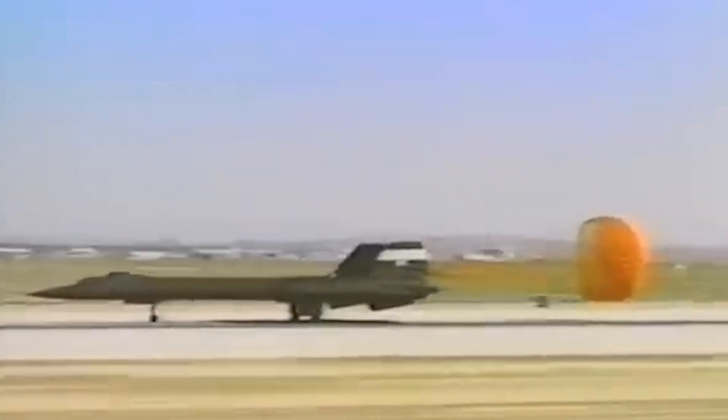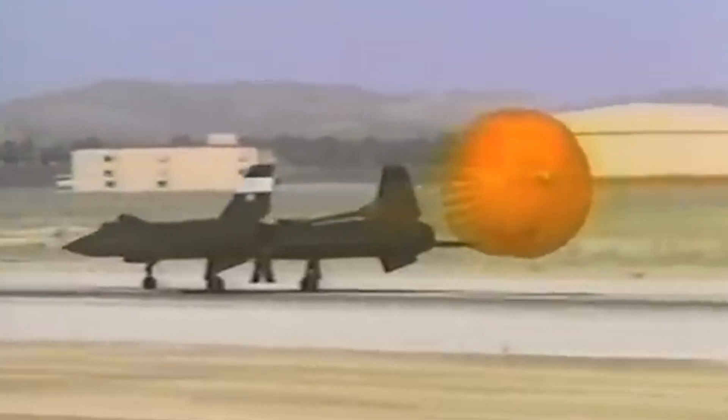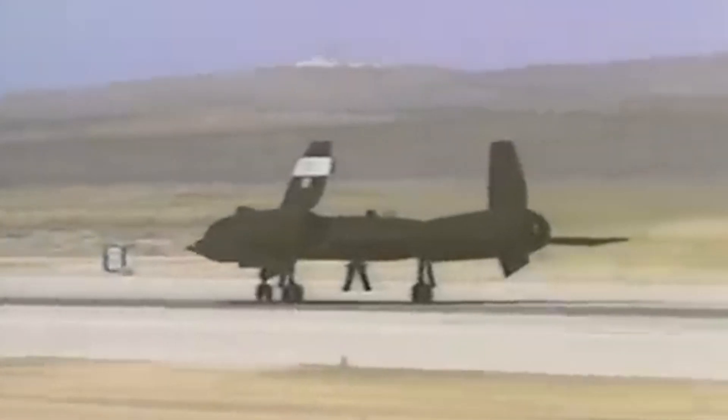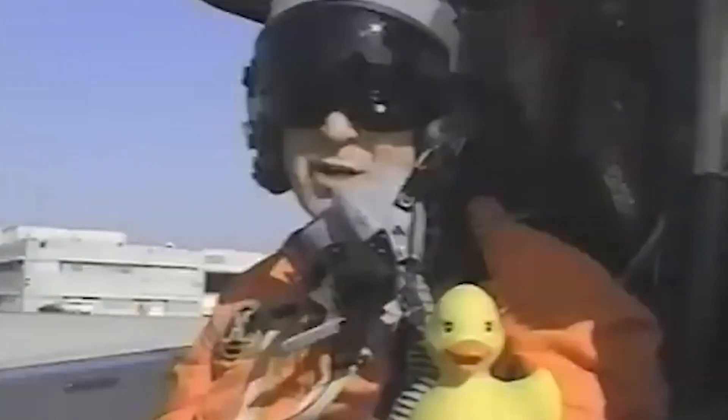So there you have it — the incredible story of the SR-71 Blackbird, and how the CIA tricked the Soviets into supplying the titanium needed to build it. The SR-71 wasn't just fast; it was a symbol of innovation and the lengths the US was willing to go to stay ahead during the Cold War. Does the SR-71 deserve its title as one of the greatest aircraft ever built? Let me know in the comments below. If you enjoyed this video, make sure to hit that like button and subscribe for more content on the most amazing machines in military history. Thanks for watching, and I'll see you in the next video.